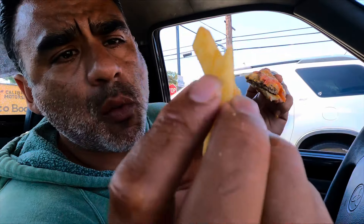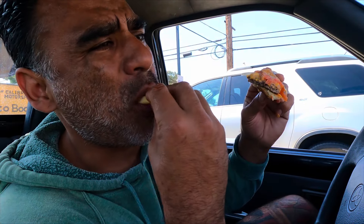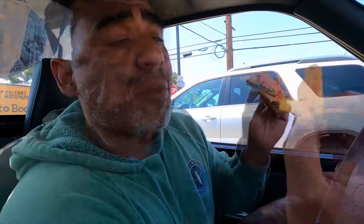Burger King burgers never disappoint, man. Burger King's fries too — not quite McDonald's — but delicious.